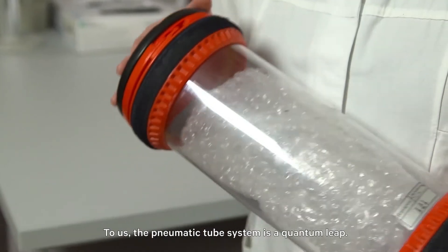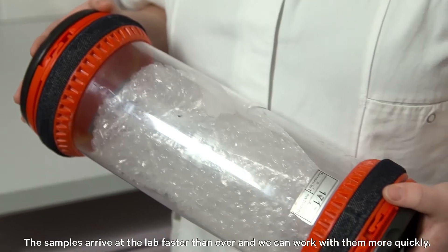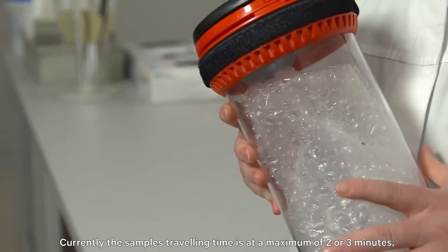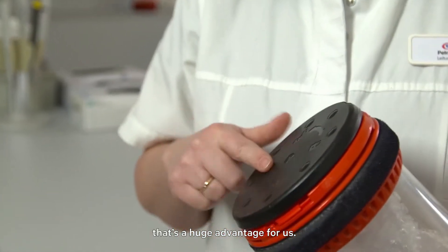To us, the pneumatic tube system is a quantum leap. The samples arrive at the lab faster than ever, and we can work with them more quickly. Currently, the sample's traveling time is at a maximum of two or three minutes. That's a huge advantage for us.